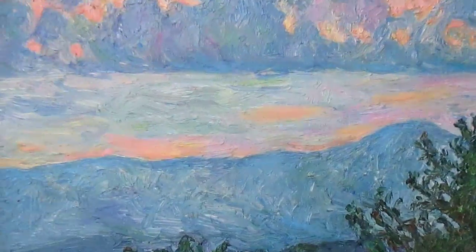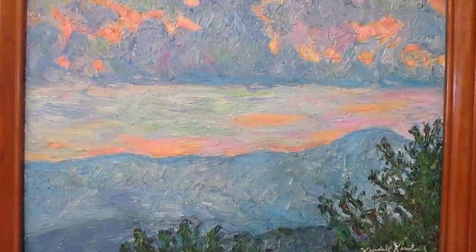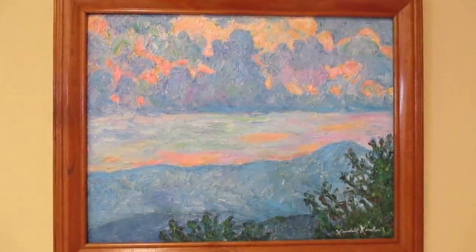This one just really, really stands out. You can be in a room far, far away from it, and the colors just come out at you. I'm very, very pleased with it.